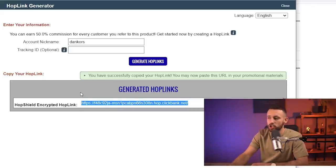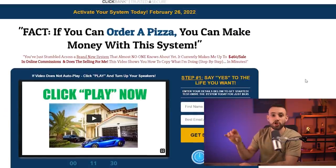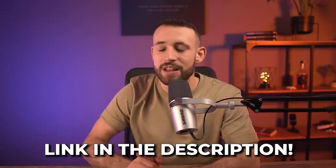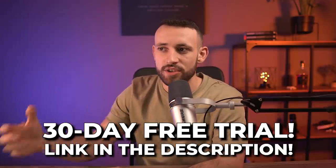To promote it, click on 'Promote,' add your account nickname, click 'Generate Hop Link,' and this link is what will be making you money — make sure you save it. When we jump to the sales page there's not much to see, so we're going to jump straight to the campaign. This is the most important part of the method — the automation that will be making money — so make sure you watch till the end.